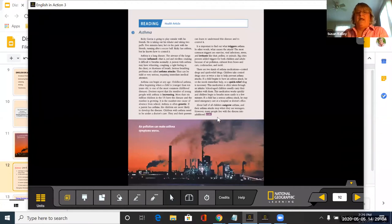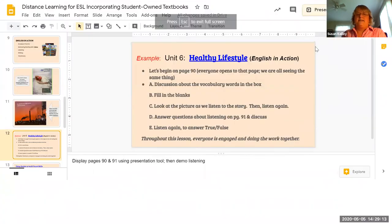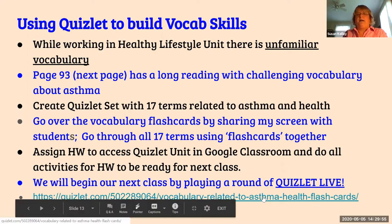The next page I wanted them to do for homework was the asthma reading, but it had some difficult words in it. I didn't want to give it for homework if it wasn't going to be something they could feel good about. Health vocabulary can be challenging anyway, and when we're talking about medical terms related to asthma, that was more difficult. So I wanted to assign the reading about asthma for homework, but I knew there was going to be challenging vocabulary. I created a Quizlet set using 17 terms from the unit related to asthma and health.